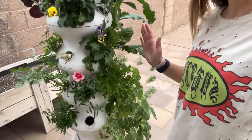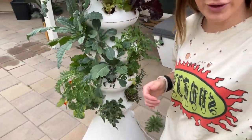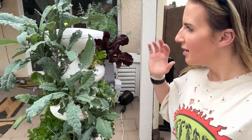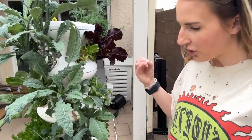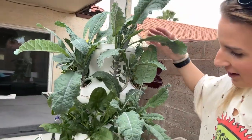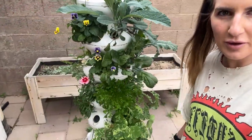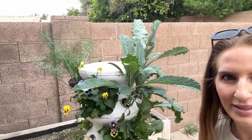My grow tower is killing it. We've been out of our house for two months now and I've been trying to come back and just add the nutrients and make sure it has water, but it is doing so good. I live in Arizona and I never thought I could have a garden quite so amazing. I'm so glad I bought this tower — I have 24 plants on it and it's on a set timer for the water.